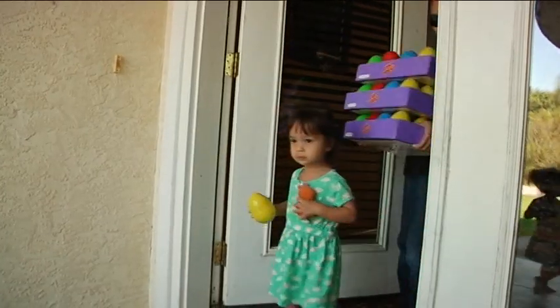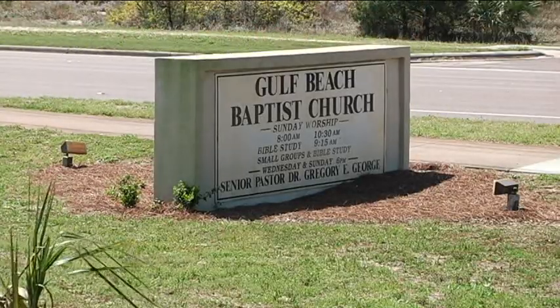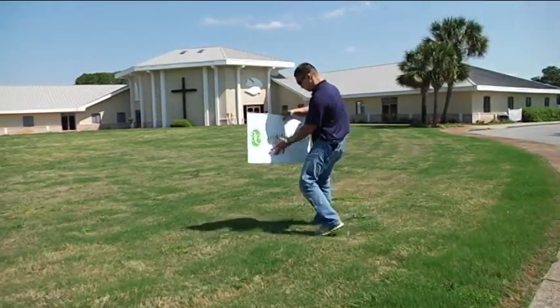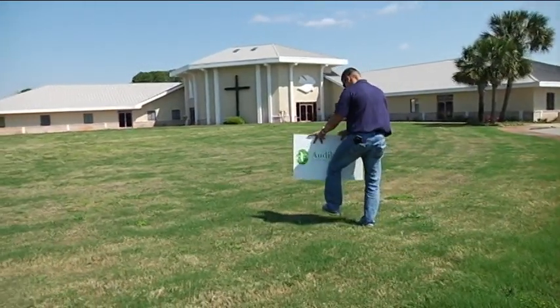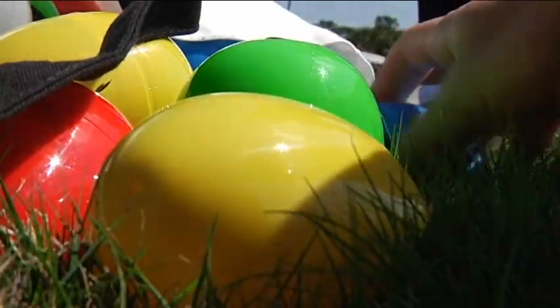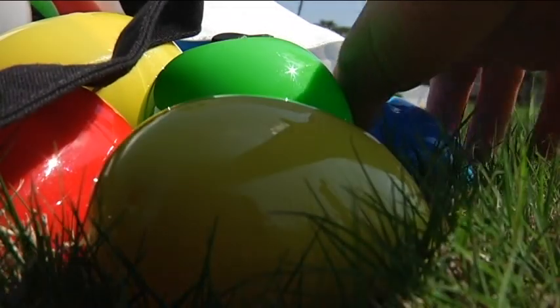This Saturday, the family will take their talents to Gulf Beach Baptist Church in Panama City Beach for an Audible Egg Easter egg hunt — taking their military background and using it in the most meaningful way, to honor the men and women who have given their lives for this country.